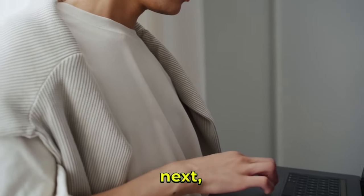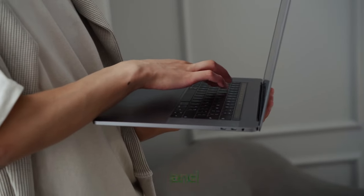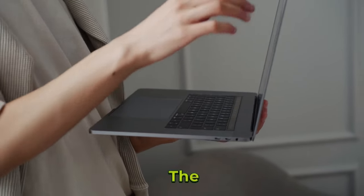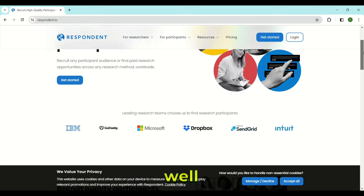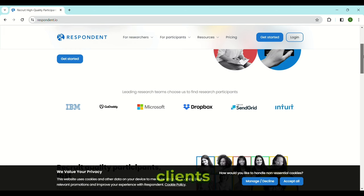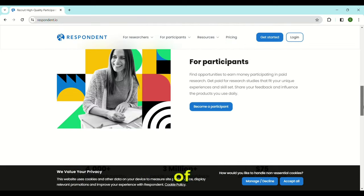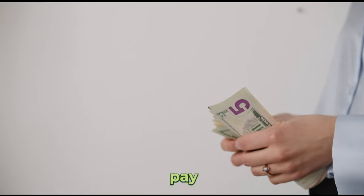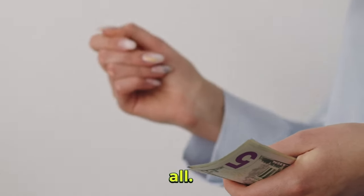Respondent. I want to share a pretty awesome website with you where you can participate in research studies and get paid for doing so. The name of the site is Respondent. It's a pretty well-known research studies website with clients including Microsoft, IBM, and Dropbox. There is a lot of potential here to make money. The pay for each research study job varies quite a lot depending on the complexity of the task, but generally the pay rate is pretty good, so making $10 or even more should be no problem at all.